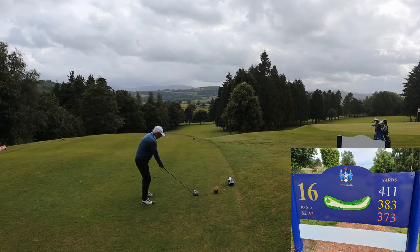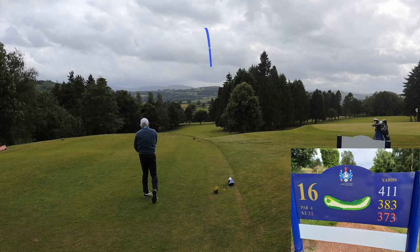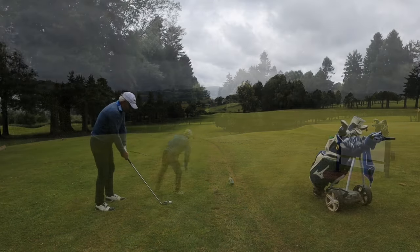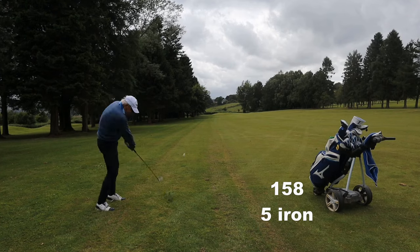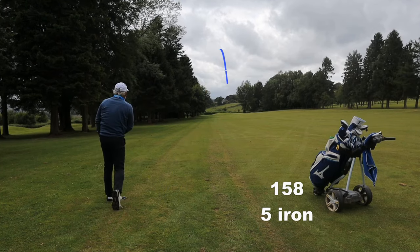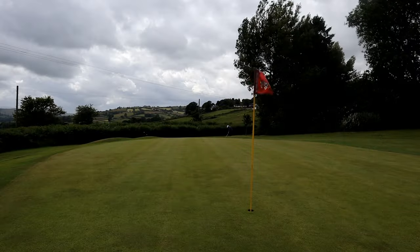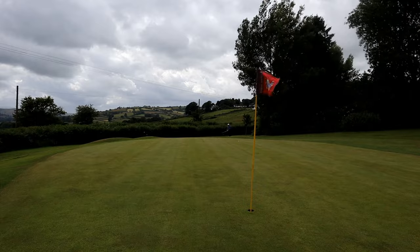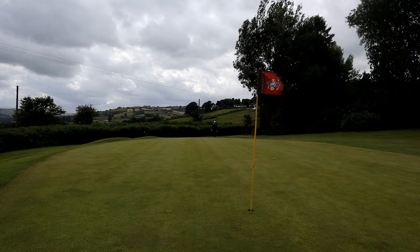Dogleg right but the corner of the dogleg isn't that far away, so if you hit your driver high enough you can sneak over it. Five iron into the wind — that just sailed through it like the wind isn't even there. And I'm off the back of the green with a poor lie. Chances of getting this up and down are rather slim — not surprised by that at all.